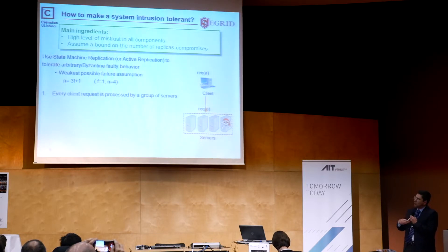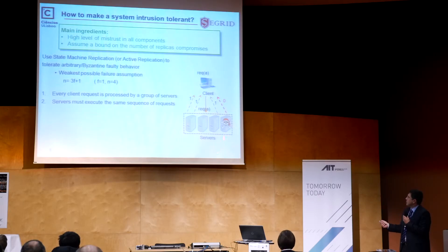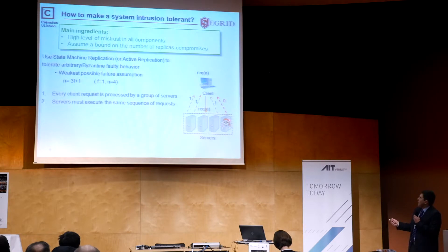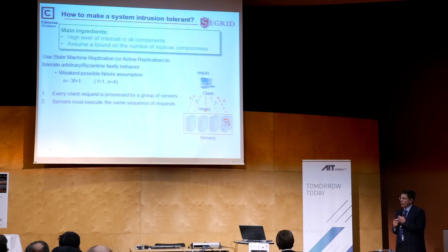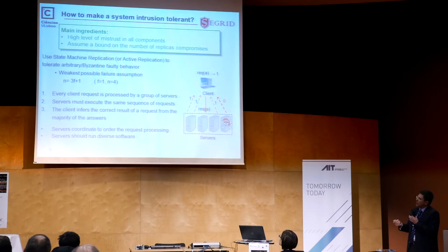How does this sort of system work generically? You have components or clients that interact with the replicas. Requests get disseminated to all replicas, they all process the request in parallel, and they all return an answer. If the system was built correctly, all of them should return the same value, since they are doing the same thing given the same input. If one of them is malicious and provides invalid values, you simply do a voting on the results to throw away the incorrect ones.